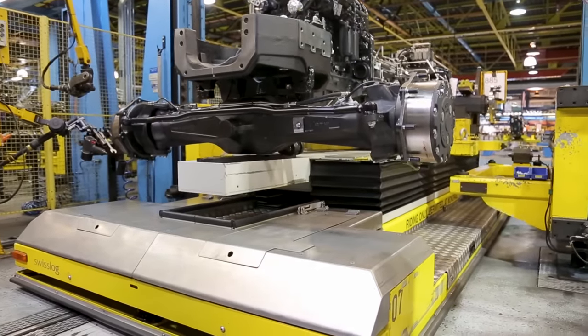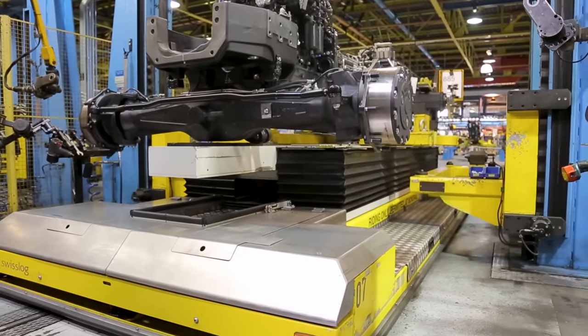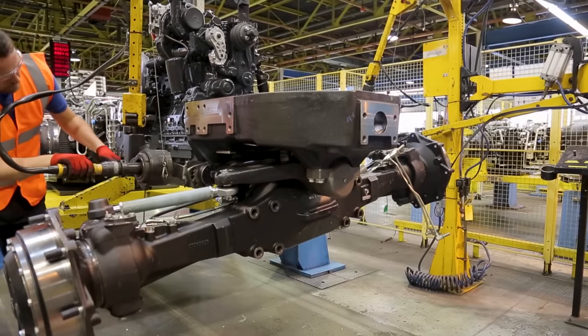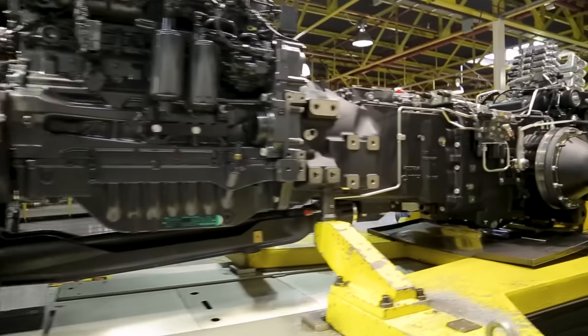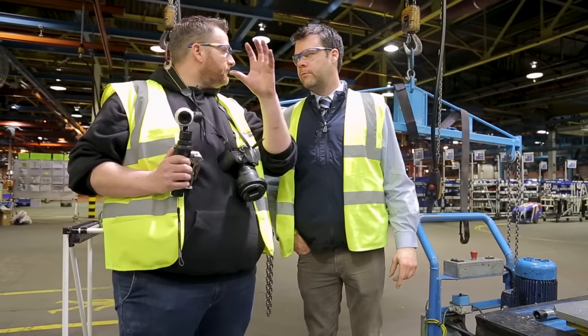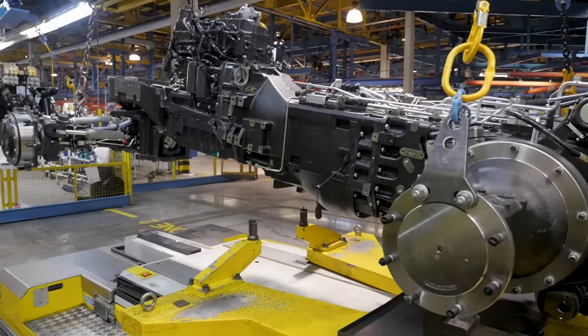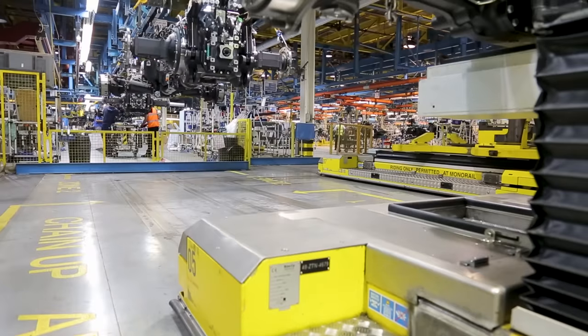Now that the chassis is complete, it gets picked up on the secondary line, where it's suspended on a constantly moving line and we start bolting on the ancillaries like your radiators — the bits and pieces that complete the specification of the tractor. She's at the gantry stage now and will be lifted onto the suspended line.